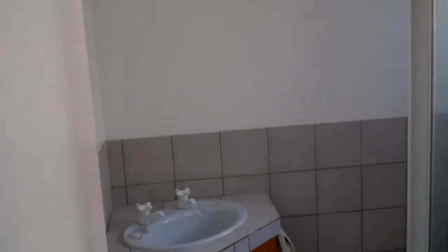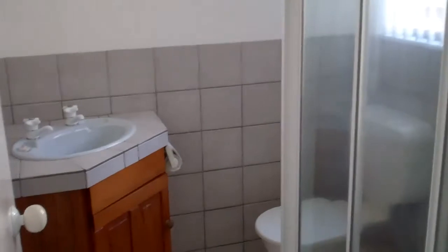Down the hallway we have a laundry and a downstairs bathroom with a toilet, a vanity, and a shower.